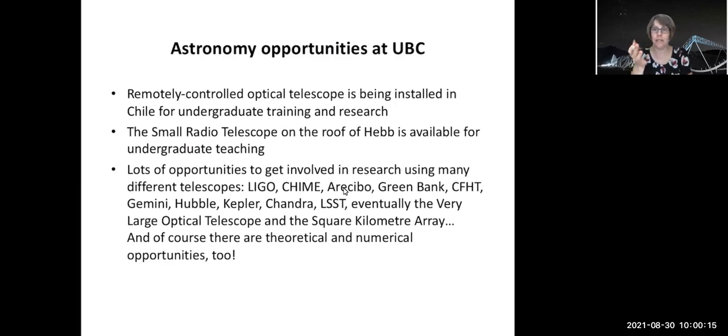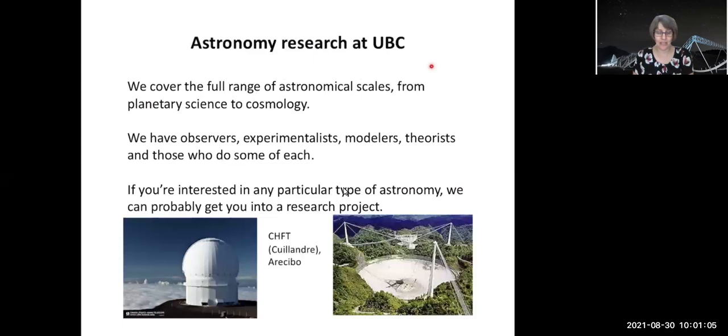In the 449 project, or 349 if you take that, or summer research, you can get involved in a whole range of different research opportunities because we have people working on just about everything. We've got LIGO, radio astronomy in the form of CHIME, Green Bank, CFHT, Gemini, Hubble, Kepler, Chandra, VLOT, and the Square Kilometre Array down the road. JWST is coming online soon and a few people here have allocated time on that. Of course, you can work with theory-focused professors as well — we cover the whole range, from planetary science all the way to cosmology and everything in between.